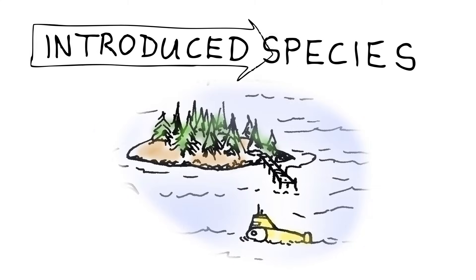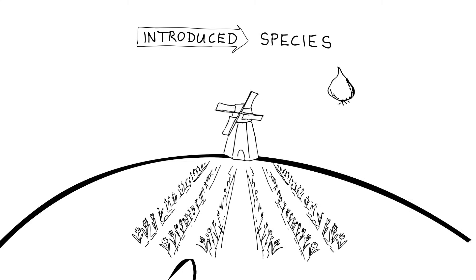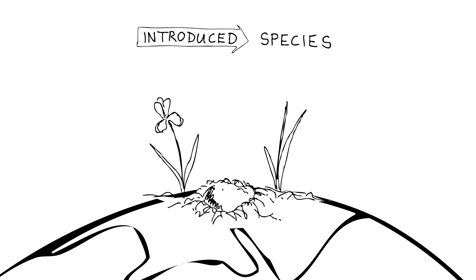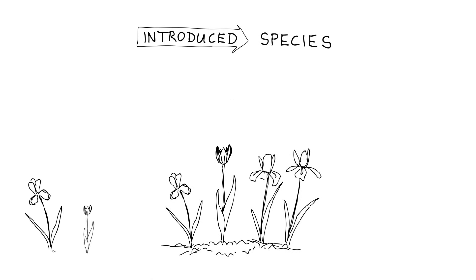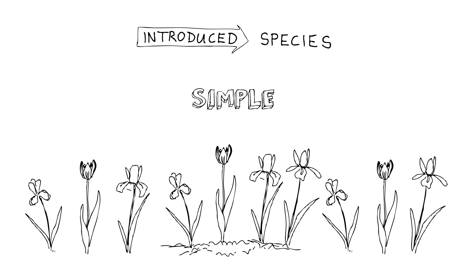At first glance, it might seem that introducing new species — the human act of taking species from somewhere else and dropping them in a different area — would be good for biodiversity. If you take a bunch of beautiful flowers and plant them in your garden, you're increasing the biodiversity in your garden, right? You raise the species richness in your garden. But it's not a simple additive equation; it's more complicated than that.